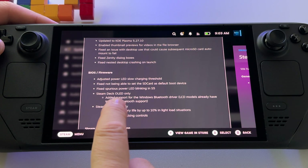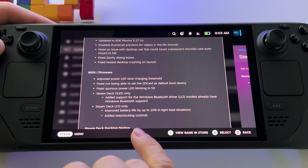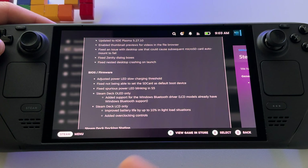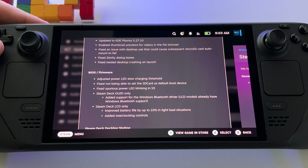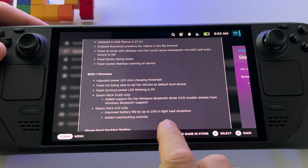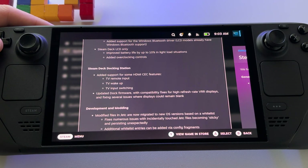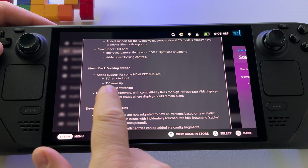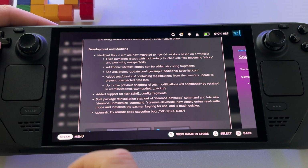There are fixes for Steam Deck OLED only and for Steam Deck LCD only. As mentioned, the 10 percent battery life improvement in light load situations applies only to the Steam Deck LCD model, which is great news for those with the LCD version. There are also some updates for the Steam Deck docking station.